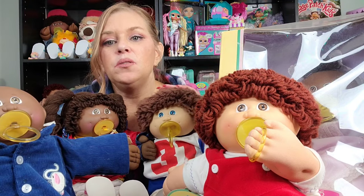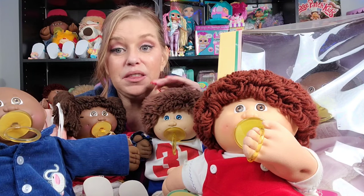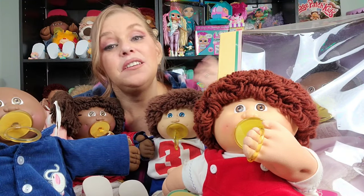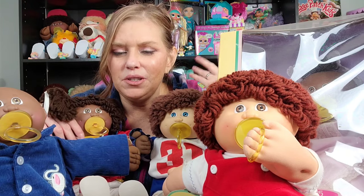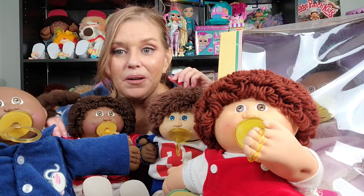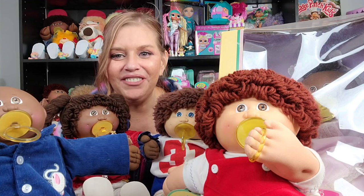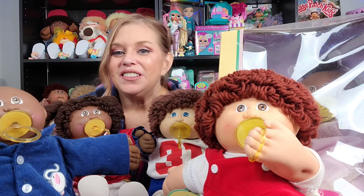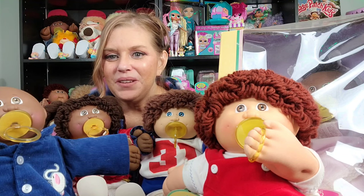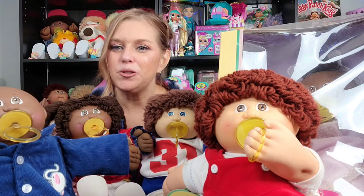So only one of these kids here is a 1983. They made them in 1983 for the first time but they kept producing the head mold — even years later there were still number fours running around out there. Can you guys guess which one of these kids is from 1983? Let me see how well you know your cabbie trivia.